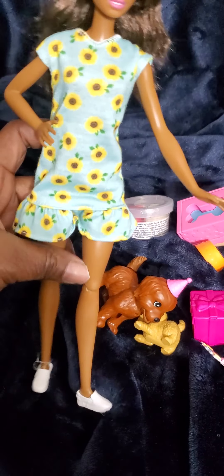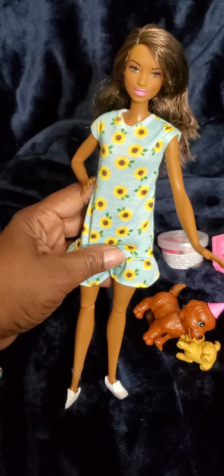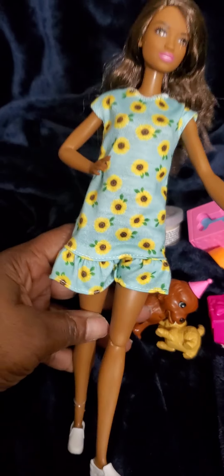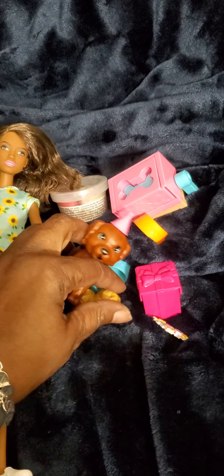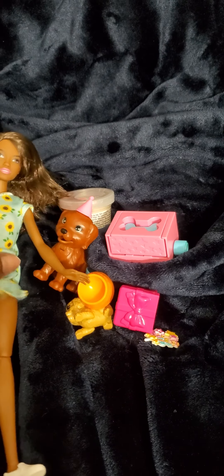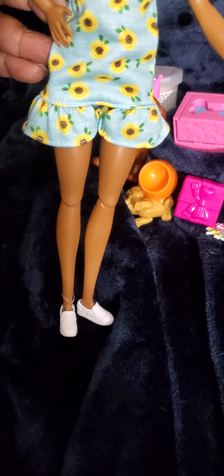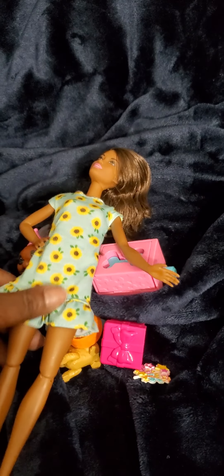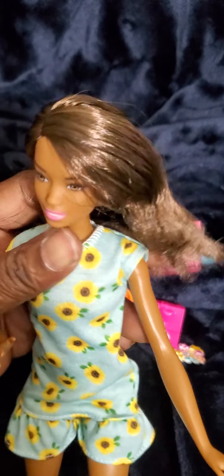The Barbie doll herself is articulated from the waist down - her neck and knees can move. She comes with a dress with sunflowers on it and a pair of white sneakers. We've seen this Barbie face sculpt on plenty of dolls already. For ten dollars this is a really cute set if you want some animals for your doll scenes. I'm probably not going to keep the doll since her arms aren't articulated at the top, but I might save everything for a giveaway.